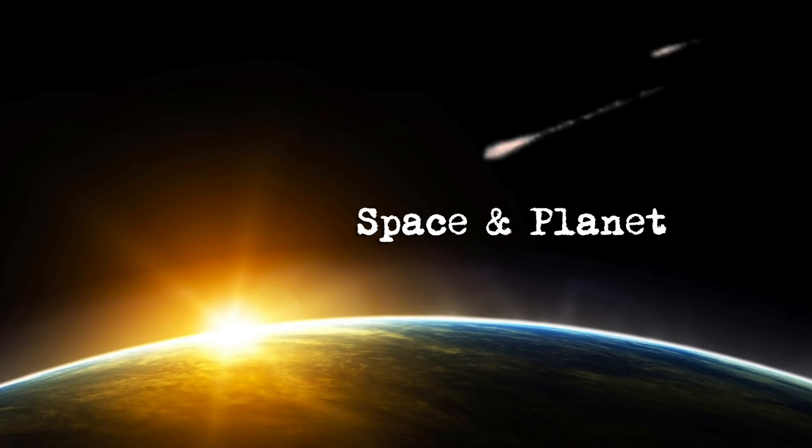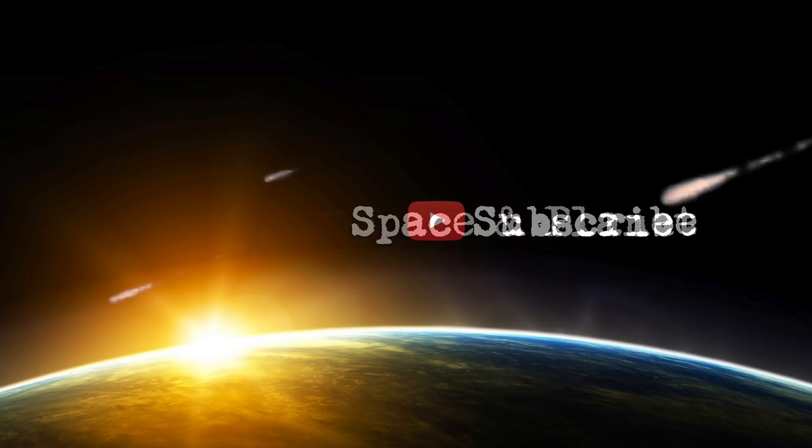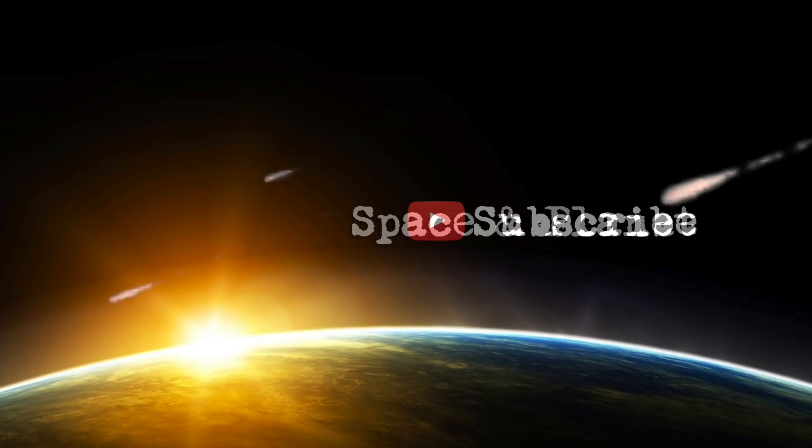I have just relaunched my new channel, Space and Planet, which focuses on earth and space science news and independent scientific research. Please subscribe — I have left a link in the description below. Thank you very much for watching this episode of Ancient Architects. If you enjoyed the video, please subscribe to the channel, like the video, and leave a comment below. Thank you very much.